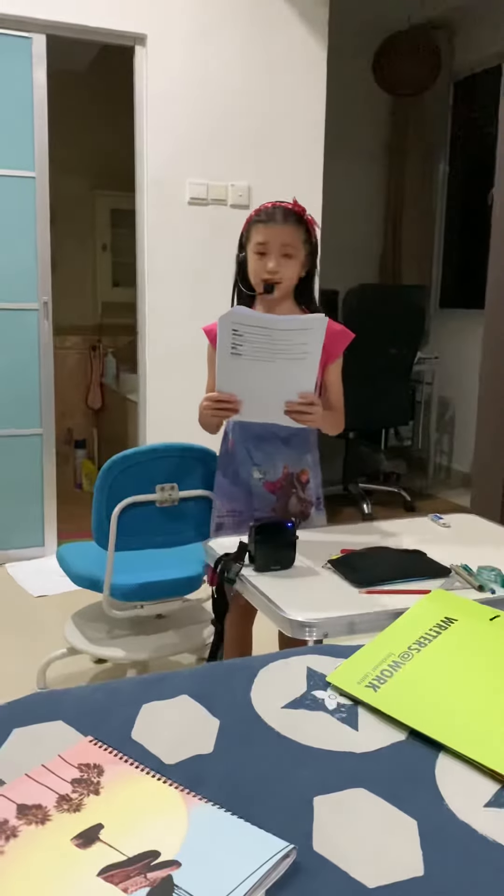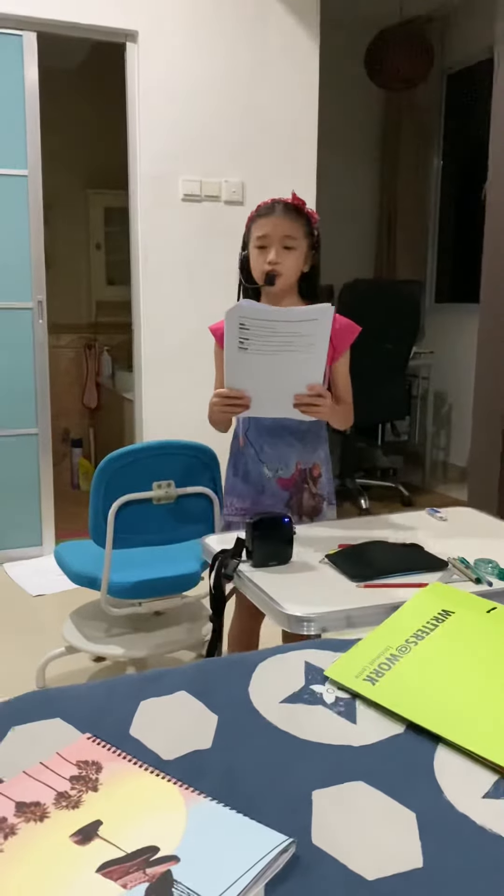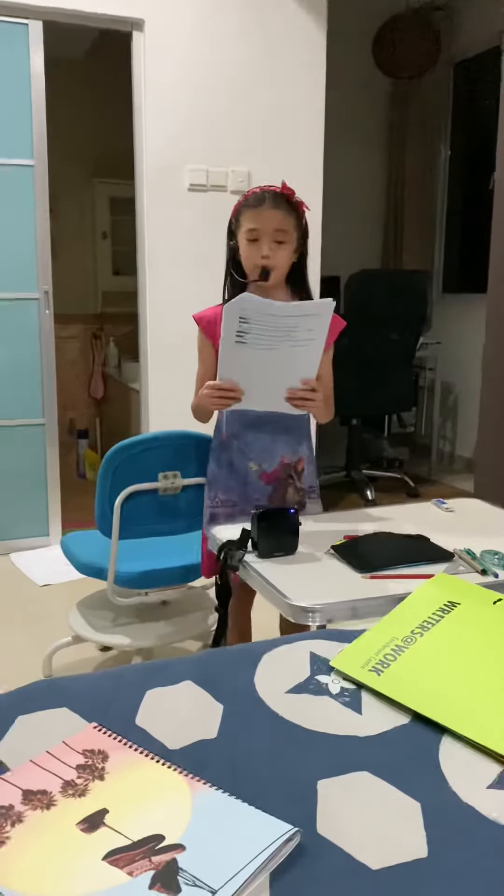Hi, welcome to Fairfield Broadcast. I am Claire Vaughan and today I will be sharing with you about Cambodia culture.